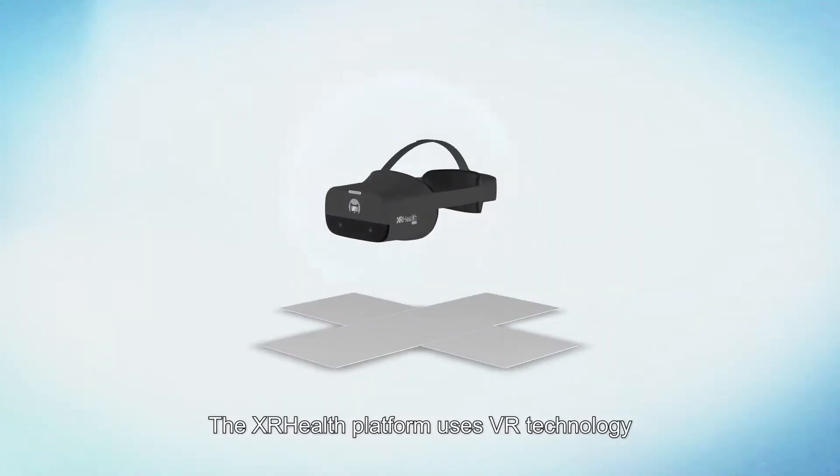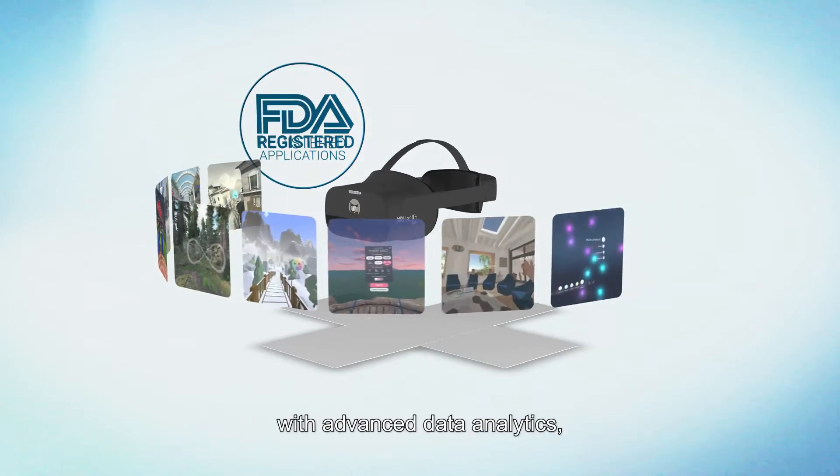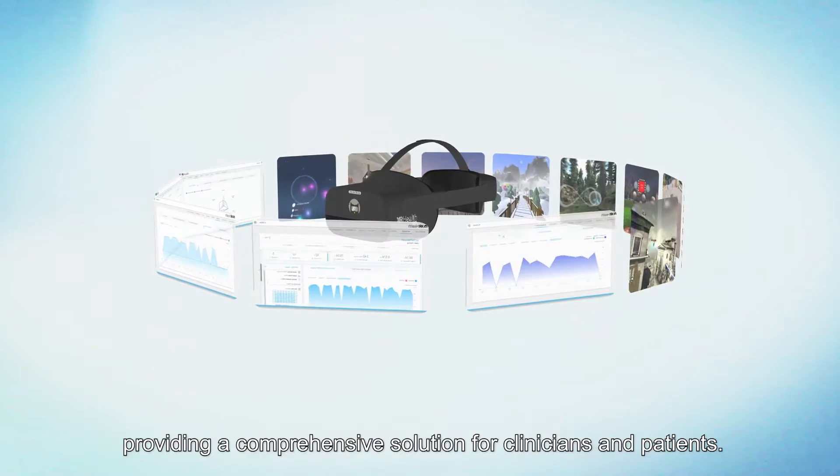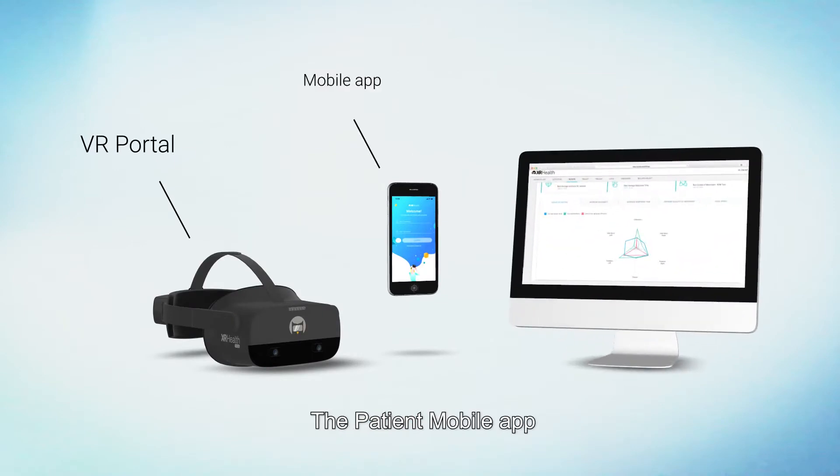The XR Health platform uses VR technology to combine FDA-registered medical applications with advanced data analytics, providing a comprehensive solution for clinicians and patients. The XR Health platform includes the Patient VR Portal, the Patient Mobile App, and the Clinician Portal.